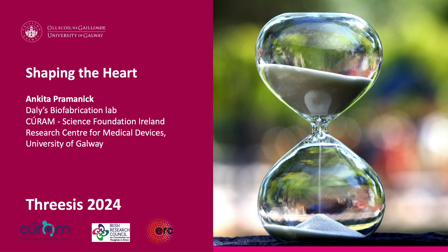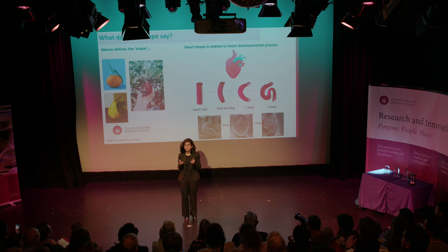Hello, everyone. Nature defines the shape, and each shape has a story to tell — how it evolves to form it.